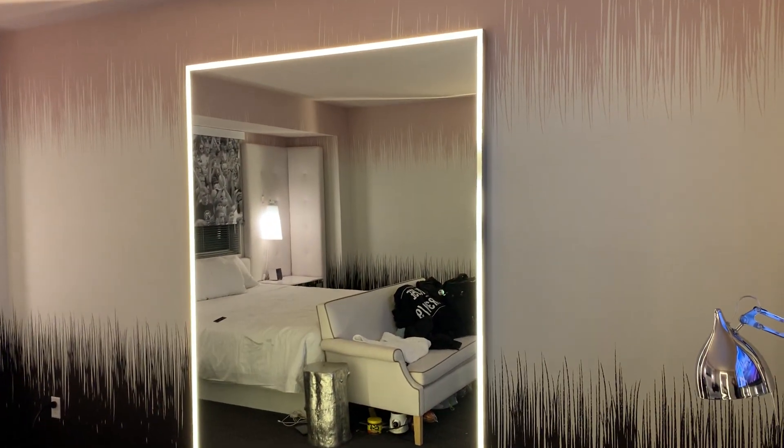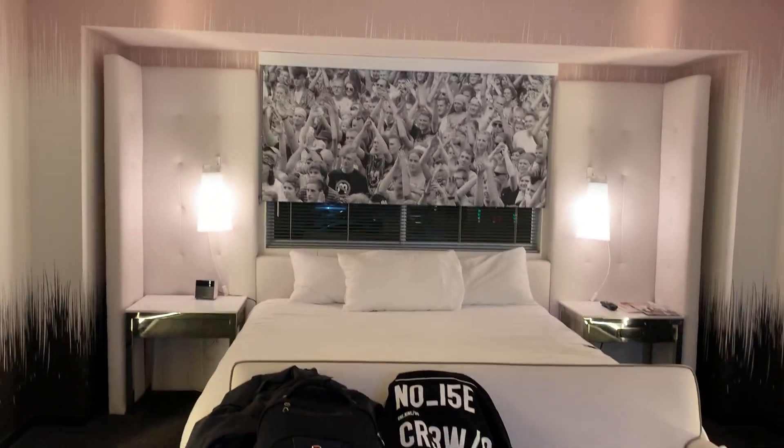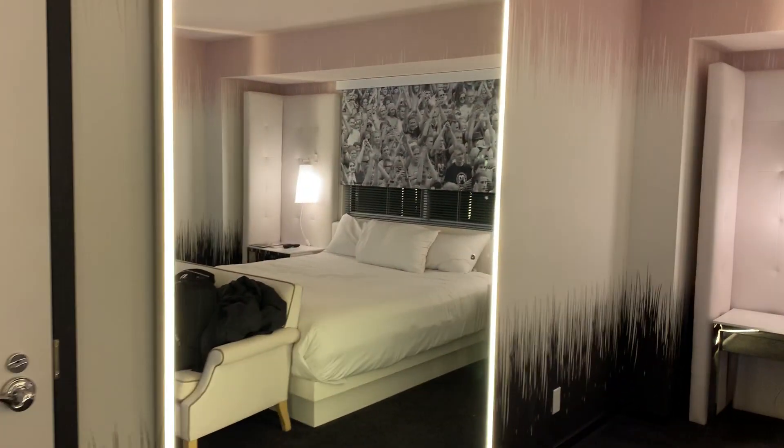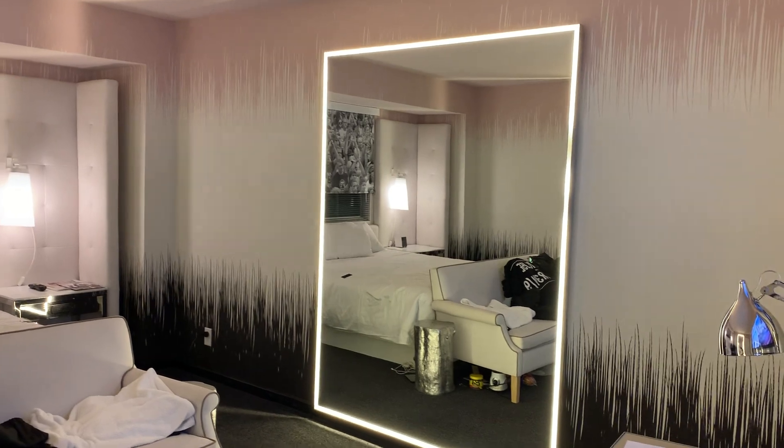This room is built on the idea of brightness and it actually works very well. From this angle you can get a better idea of just how bright it actually is.